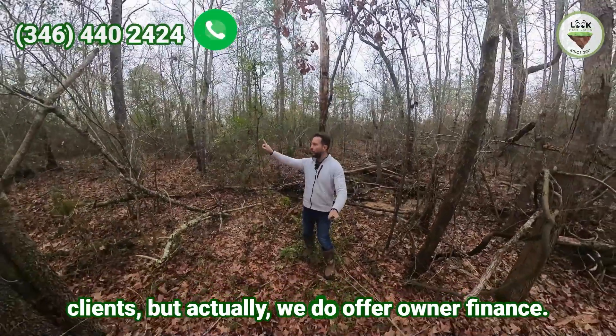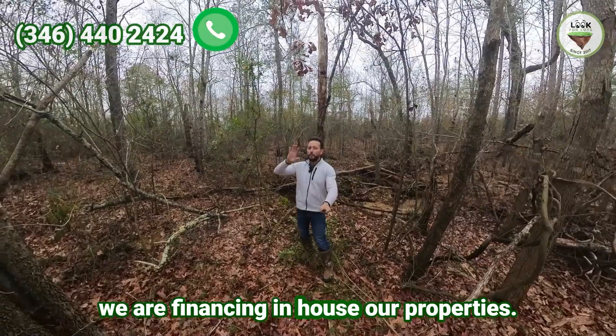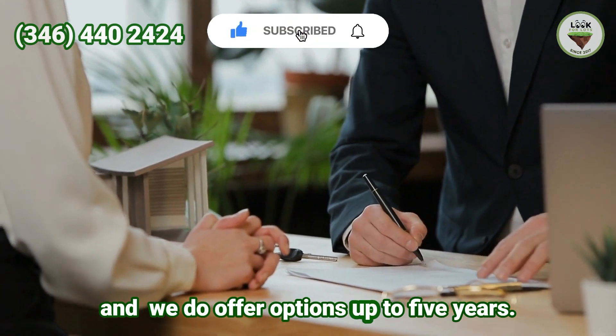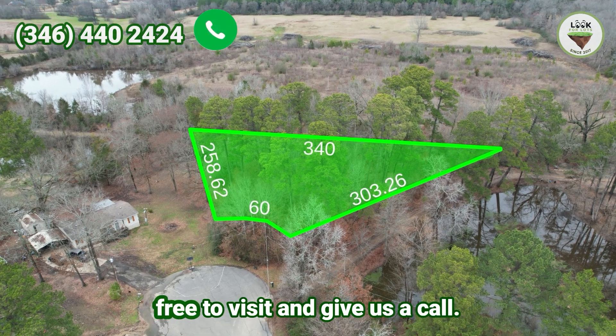One of the specialties of our company is not only providing affordable and good properties for our clients, but we also offer owner financing — we finance in-house. You can come up with 20 or 30 percent down, and we offer options up to five years.